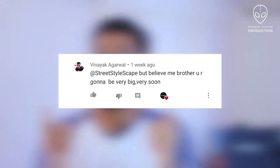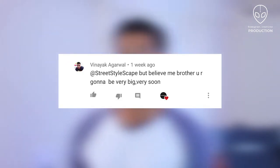Before starting the video, here's a shout out to Vinayak Agarwal — thank you so much for believing in us. Not just Vinayak specifically, but all of you who believe in us. We are here to make content for you, and we truly appreciate all the support. So thank you so much and without any further ado, let's get started.